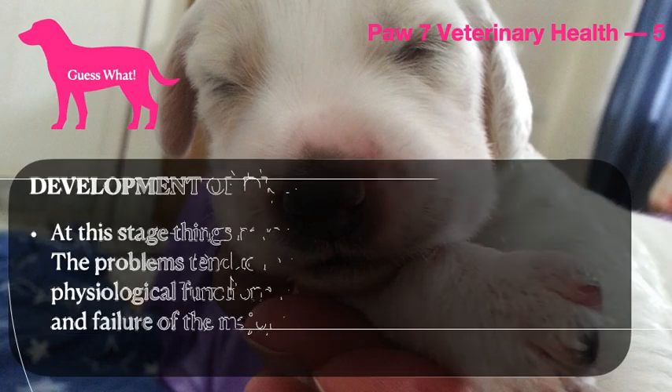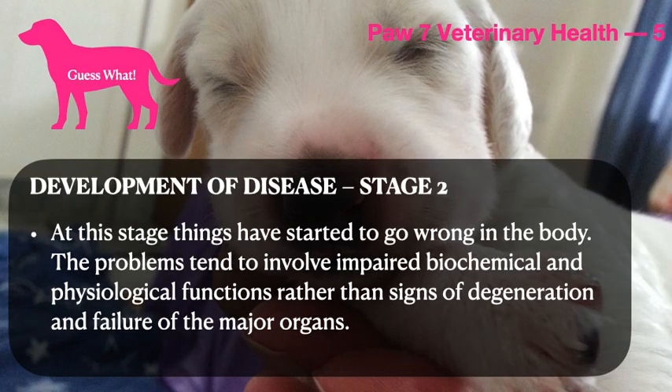When you look at the Development of Disease Stage 2, at this stage things have started to go wrong in the body. The problems tend to involve impaired biochemical and physiological functions rather than signs of degeneration and failure of the major organs.